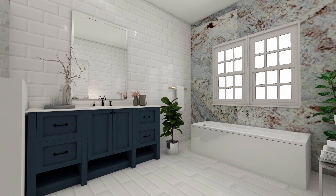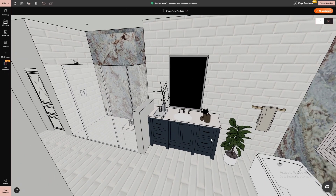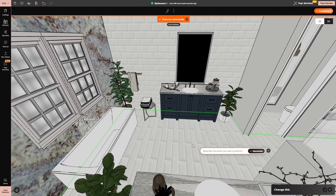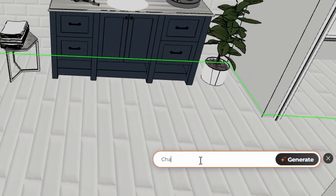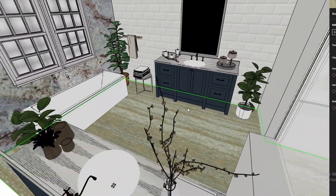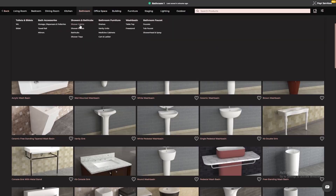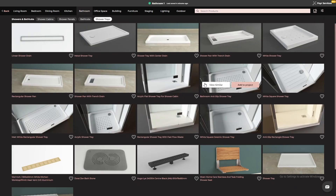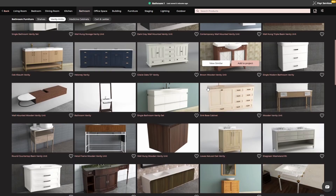Designing a bathroom shouldn't feel overwhelming — it should be an exciting journey. With 4neo, you can explore endless possibilities, test different styles, and make confident design decisions without the stress of trial and error. So whether you're planning a complete remodel or just a simple refresh, let 4neo take your ideas and turn them into reality. Click the link below and start designing your dream bathroom today.